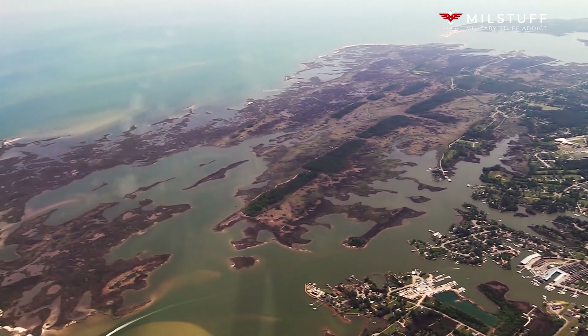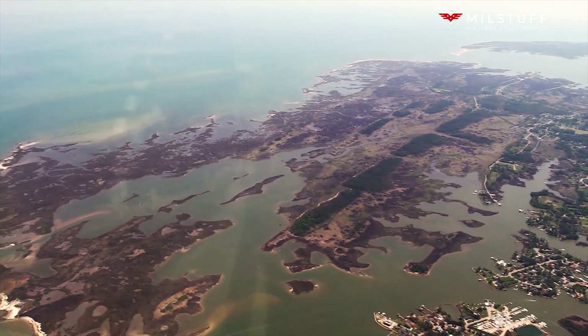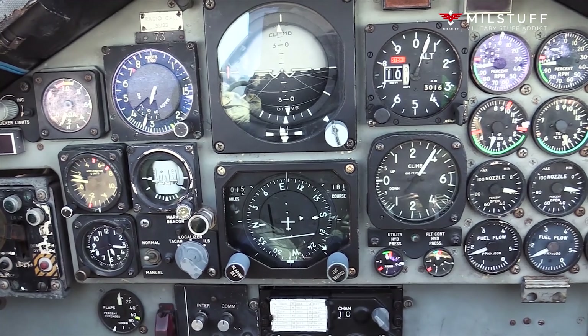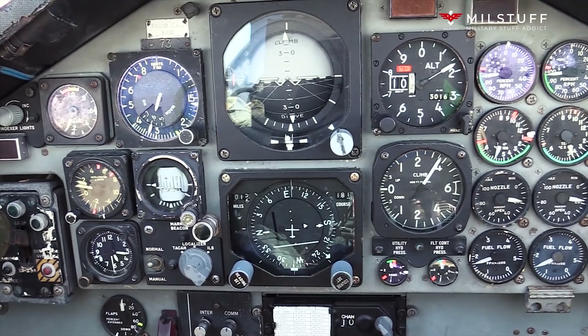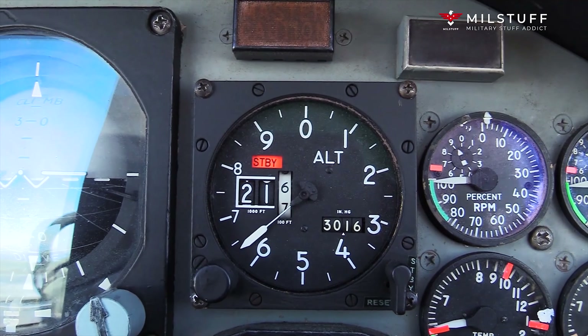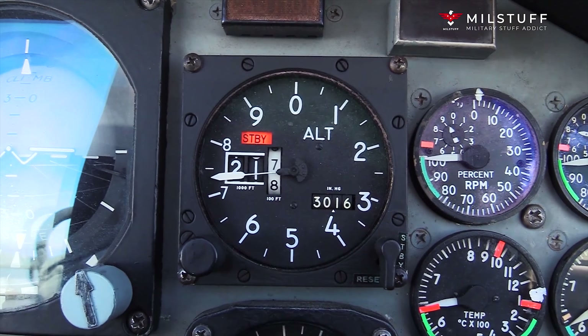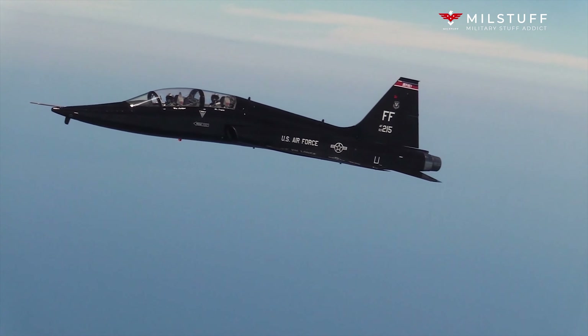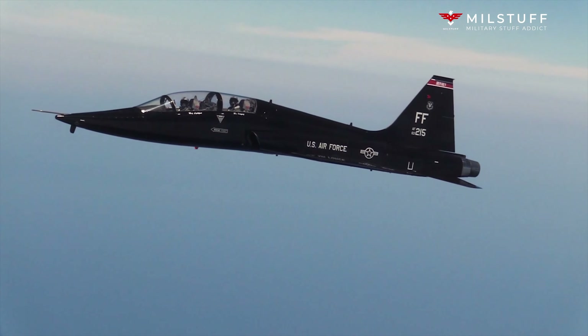The SR-71 entered service in January 1966. During aerial reconnaissance missions, the SR-71 operated at high speeds and altitudes — Mach 3.2 and 85,000 feet — allowing it to outrace or entirely avoid threats. If a surface-to-air missile launch was detected, the standard evasive action was simply to accelerate and outpace the missile.